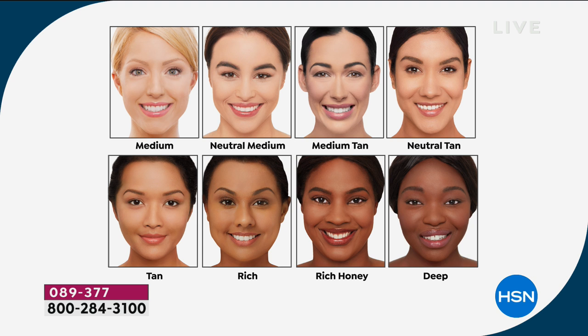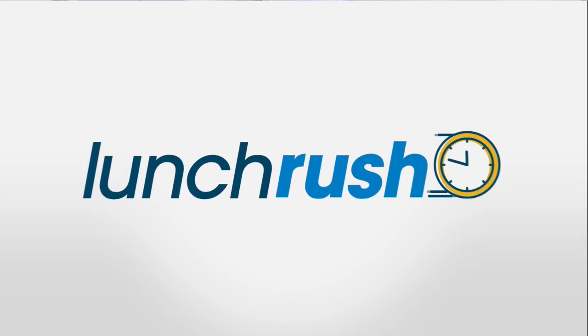If you have a deeper, richer skin tone, move down to the second line. Tan is if you have a warm tan skin tone or you like to self tan. And Michelle, your skin looks flawless — all thanks to this CC cream. I will say the rich will be the next shade to go. We no longer have rich honey or deep, but these shades are very forgiving, so that's the thing to keep in mind.